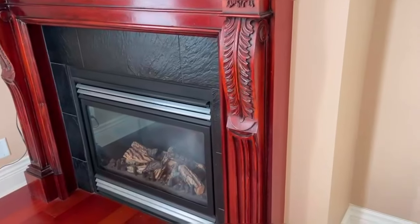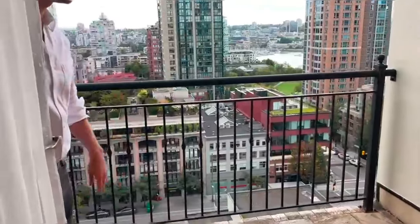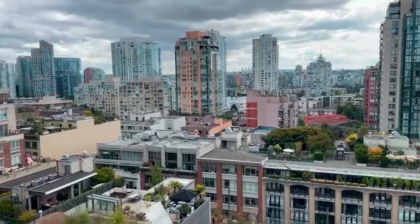From this bedroom we have a beautiful balcony with a top-notch water view. I think it's one of the best views you can have downtown.